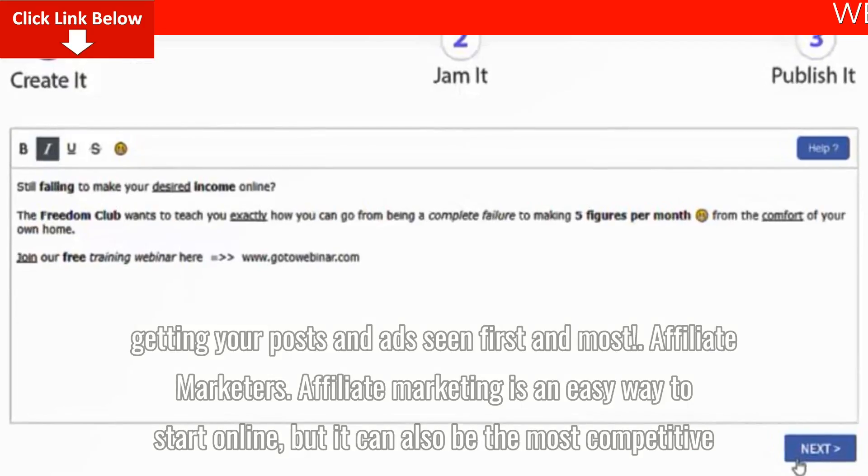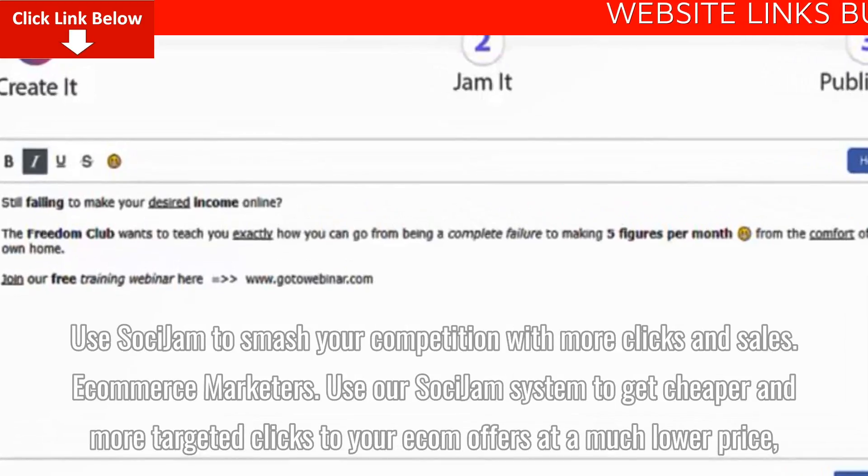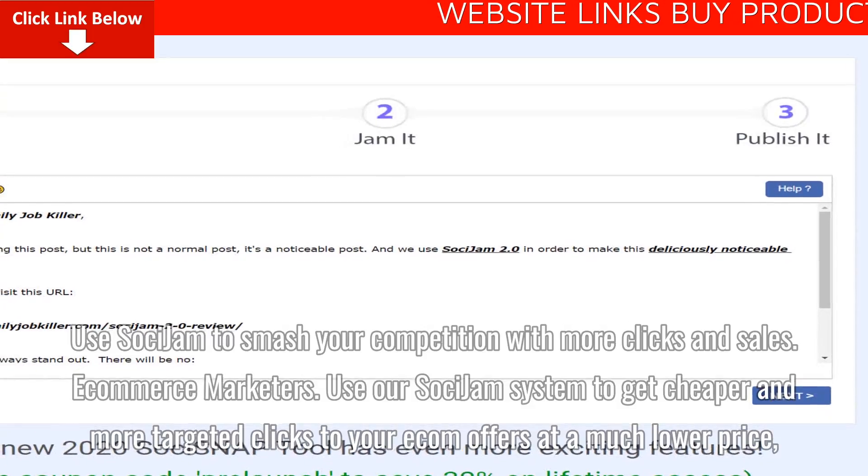Affiliate Marketers: Affiliate marketing is an easy way to start online, but it can also be the most competitive. Use Saucy Jam to smash your competition with more clicks and sales.